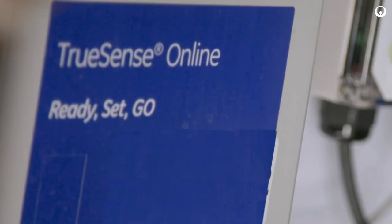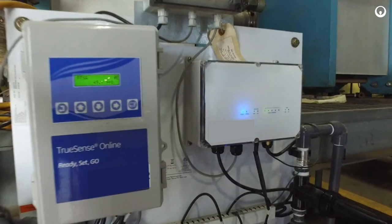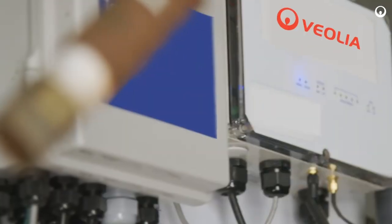The Ready, Set, Go panel is the panel that monitors the Ecofilm. It allows us to remotely see what's going on. I can review the data anytime I need to without having to physically come to the site.